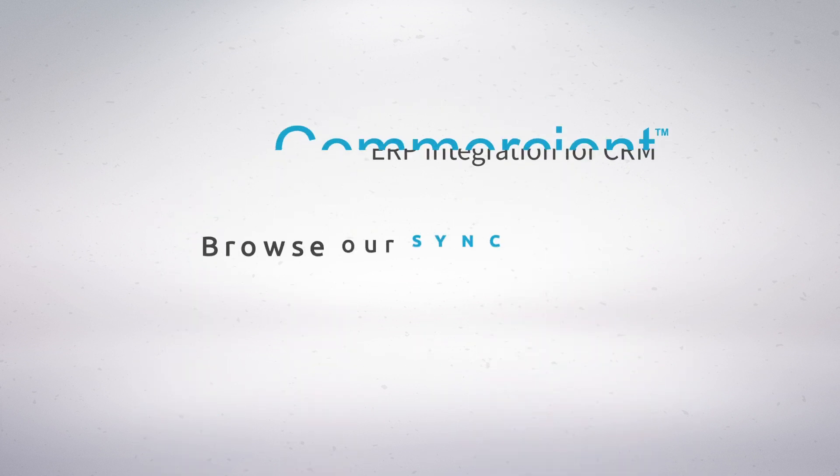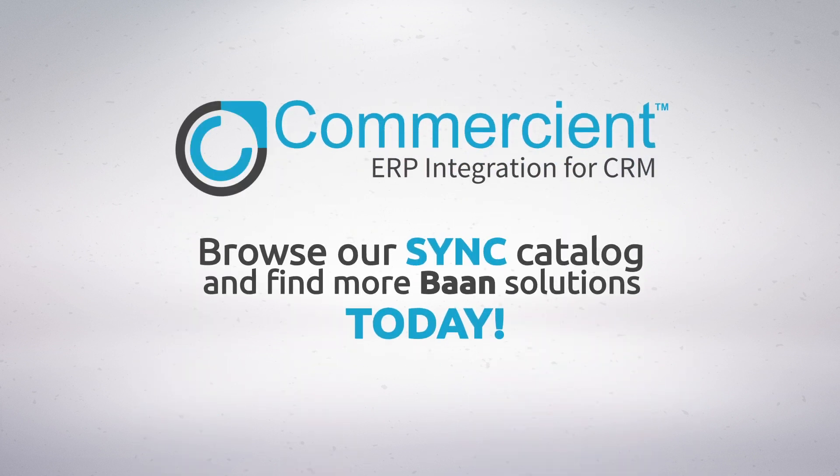What more can you get? Browse our Sync catalog and find more BAN to CRM solutions today.